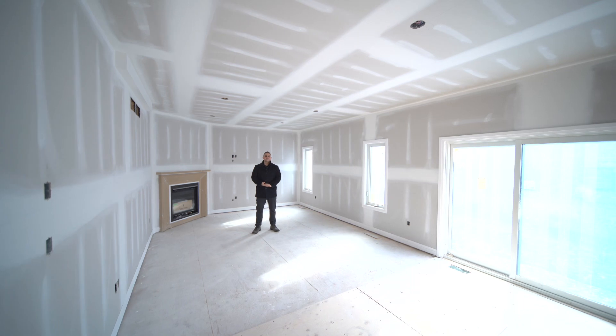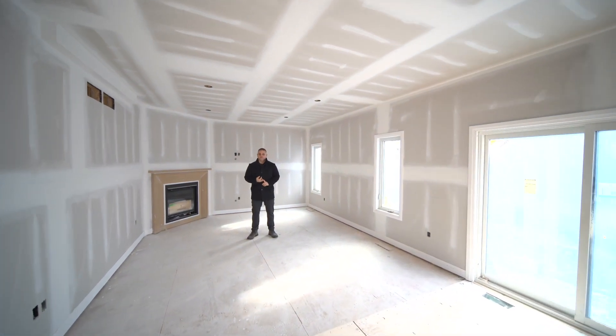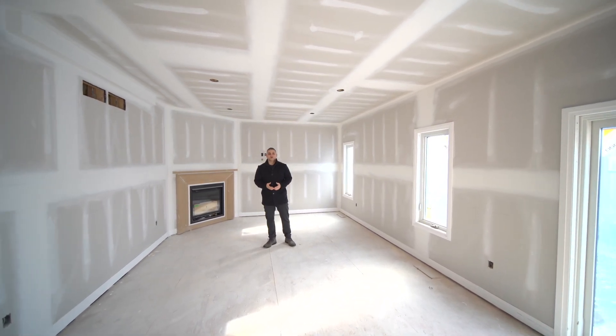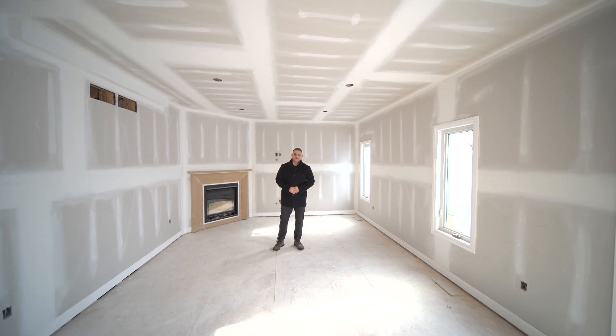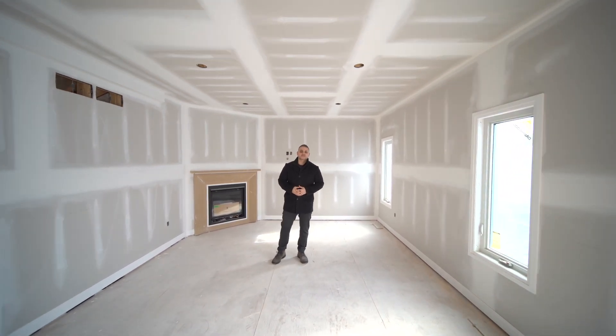As you can see, there's still time to select your finishes in this home and make it your own. For more information on this property, any of our new construction properties, or any of the advantages of owning a brand new home in Ontario, you can contact me directly or visit our website at thelorasteam.ca.